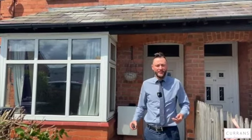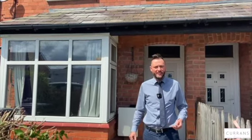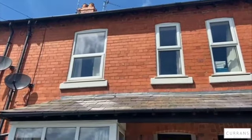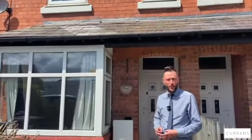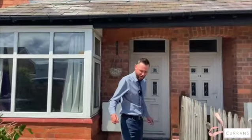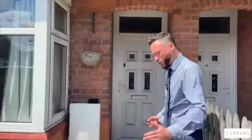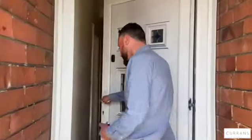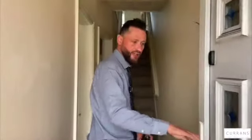Good afternoon and welcome to number 40 High Street, situated in Saltony, just over two miles from the city centre. This mid-terrace property offers a wealth of potential to be further improved, making it a great investment property or potential first-time home if you're ready to get your hands dirty. Set back from the road with a paved front garden and a new PVC double-glazed entrance door which takes you into the entrance hall.